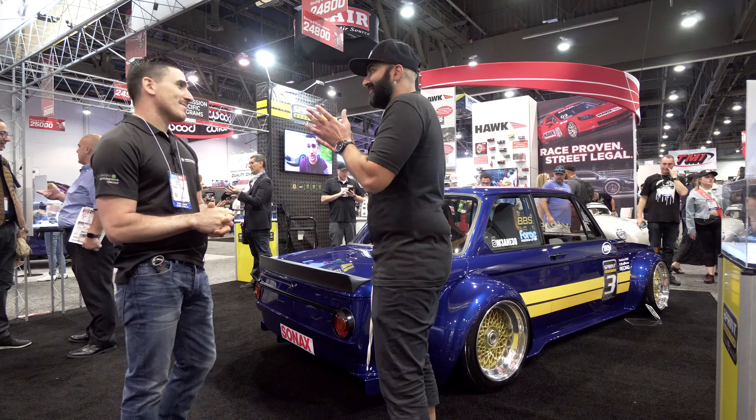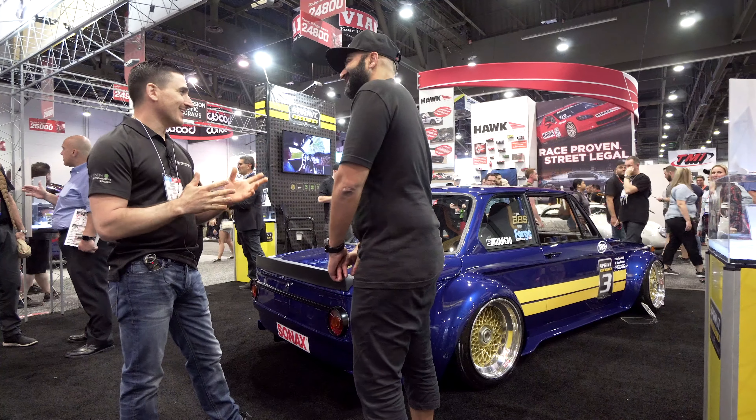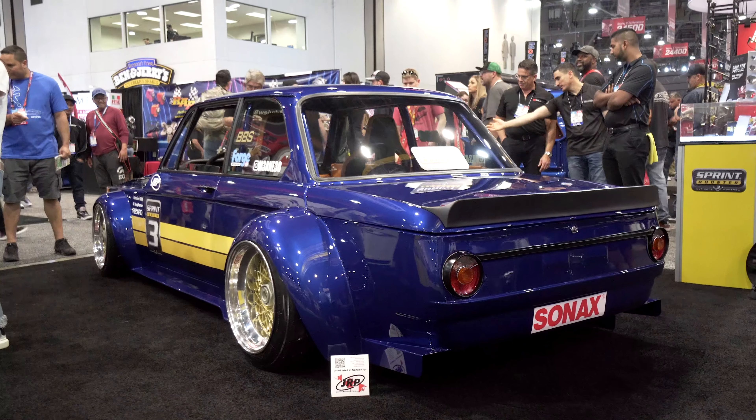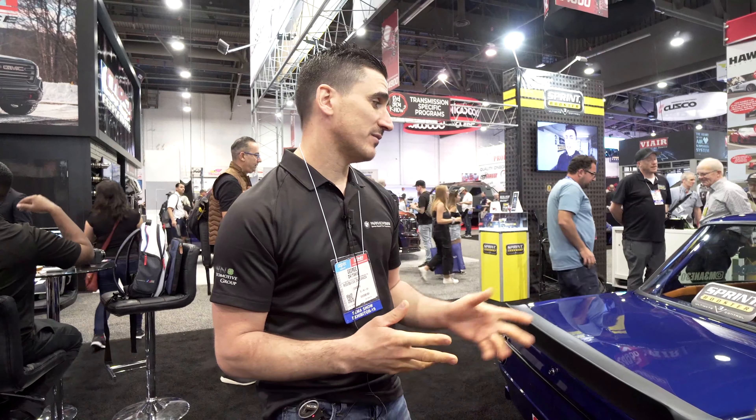I used one of his renders and started with that and made it reality. So how does it feel to see something that was completely made up in a render and now you're standing beside it? In the beginning I didn't really feel it because I was so busy trying to get it finished for SEMA, but now that the car is here and people are approaching me, talking to me, taking pictures — I see all this crowd around the car and I feel like yeah, I accomplished something. It took about 10 months to get it to this stage.